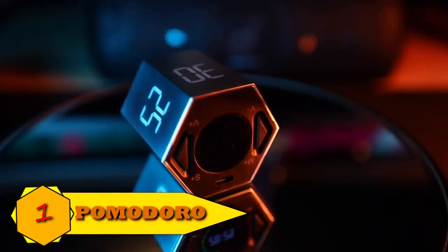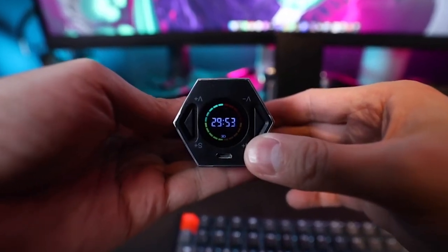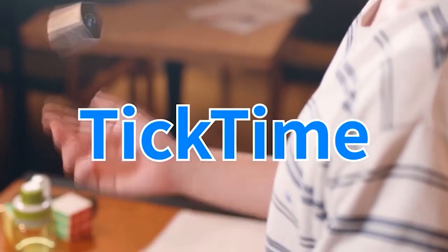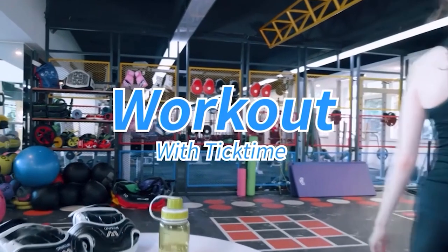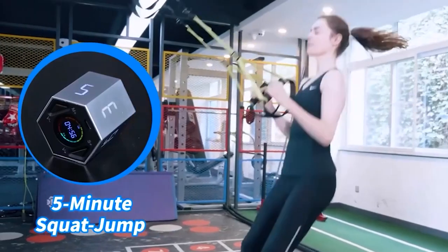Number 1: Pomodoro Countdown Timer QuickTime. Three methods of keeping track of time are provided by QuickTime: Preset Countdown, Personalize Countdown, and Start to Count. With a preset countdown, you merely need to flip it and you don't need to restart the countdown. For a personalized countdown, you have the discretion to set the time however you choose and carry it out manually.